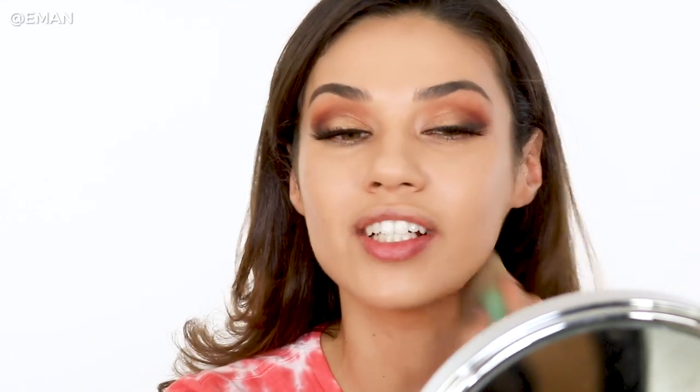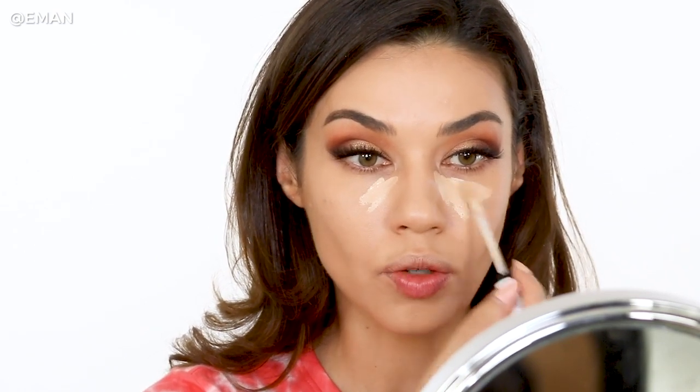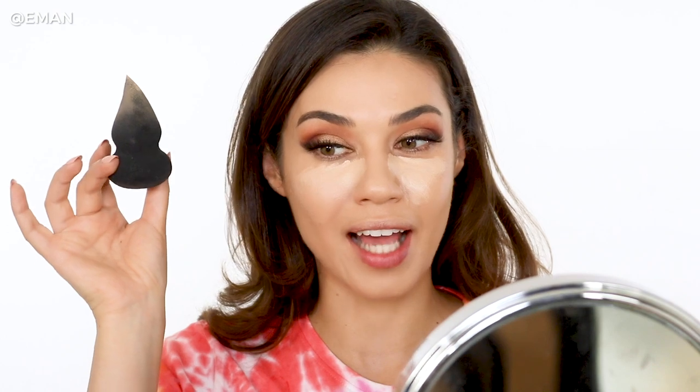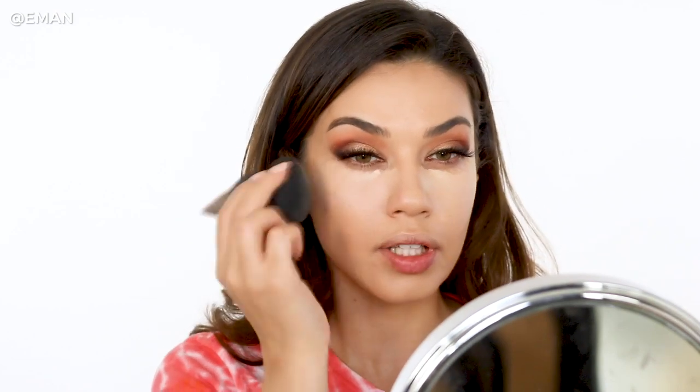For concealer, I'm going back to the Catrice liquid camouflage concealer that I used first. This concealer is waterproof and 24-hour, so it's very durable — great for weddings and summertime. I also discovered this new sponge from Elsie Cosmetics. I love that it has a point to it — it makes blending out concealer so much easier, and the point can go all the way up to your eyes without messing up any of the eyeshadow. Then I twist it around and use the other side to blend everything out.